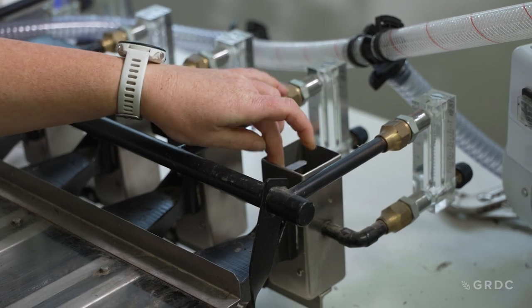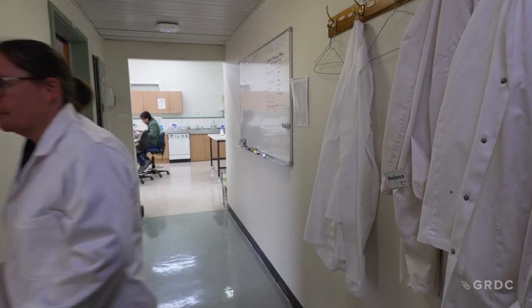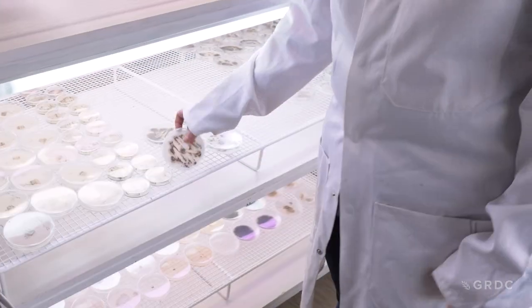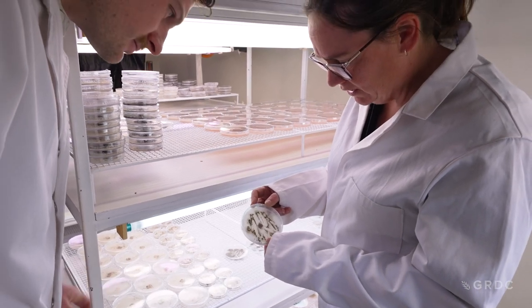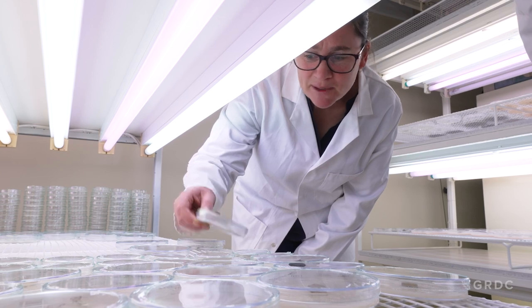The GRDC have been funding blackleg research for over 20 years and we've been very fortunate to keep that work going since then. Blackleg is always going to be an issue for growers — they always are going to have to manage it. It's not a disease we can eradicate. It's always present at the start of every growing season, so it's really important for growers to understand the tools that they have to be able to control it, and they do have many tools now.